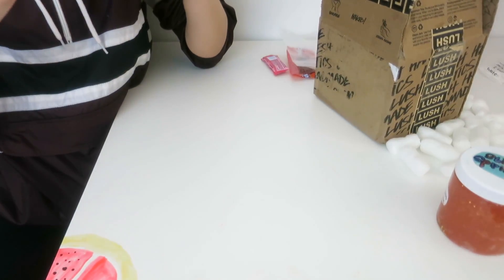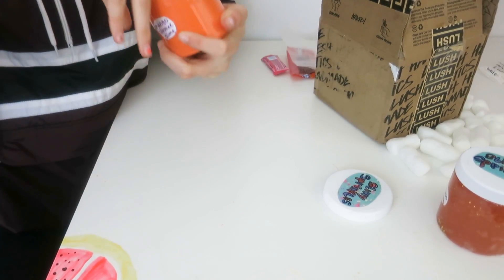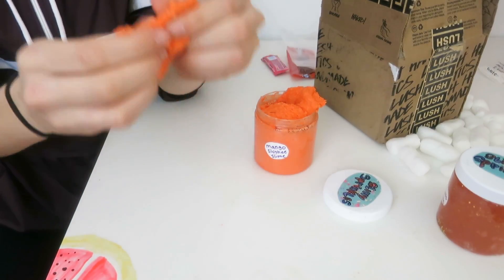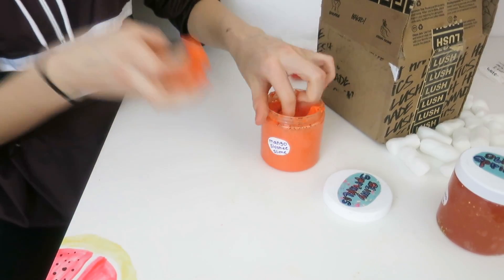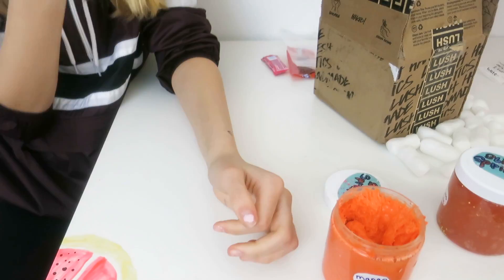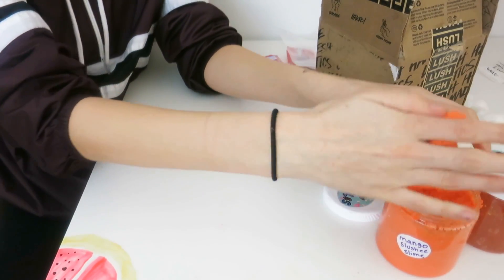Sorry, there's slime on my hands. Next one is the mango slushy slime. It's got like flakes in it — little plastic flakes. It smells so good, it smells like a mango hand sanitizer or mango lotion. I'm also getting a smell of sunscreen, but I really like it.